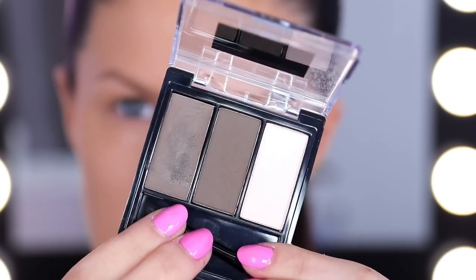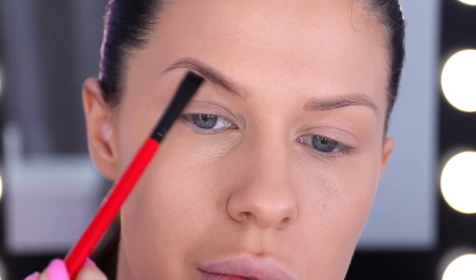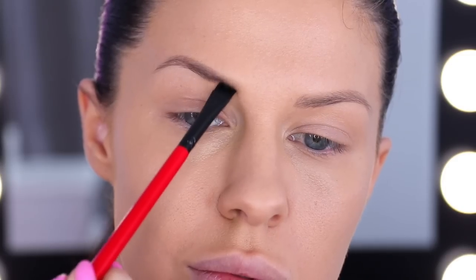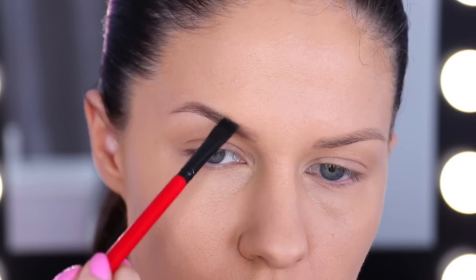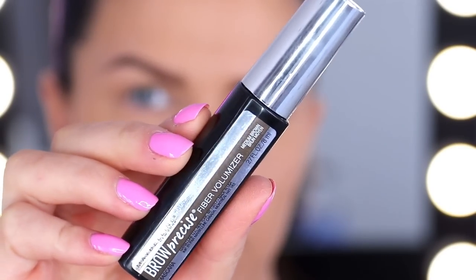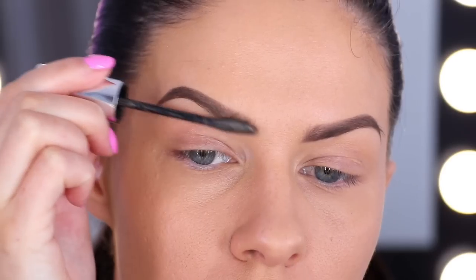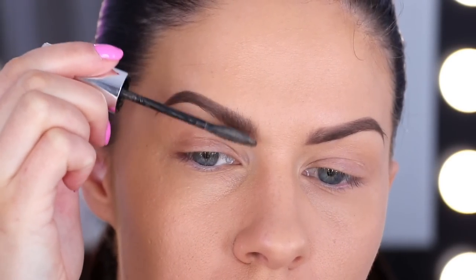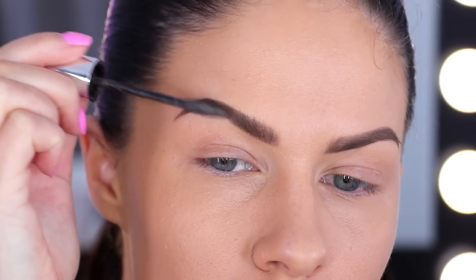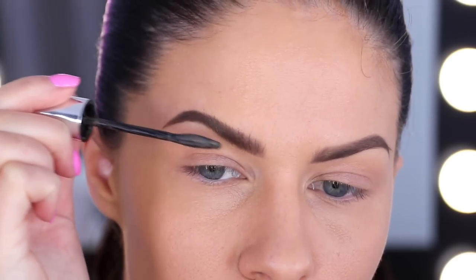No glam makeup look is complete without eyebrows, of course. So I'm using the Master Brow Palette to fill my brows in. If you want to get a really good long wear time out of your brow powder, just make sure that you go in and set it with a brow gel. I'm going to use the Brow Precise Fiber Volumizer because not only does this set the brows in place, but it also makes my brows look thicker and more voluminous. And trust me, I need all the help I can get with my brows because I'm not naturally blessed like so many of you are.